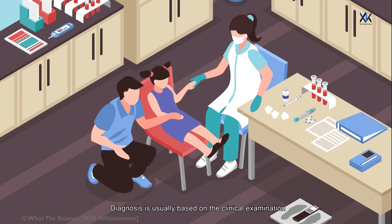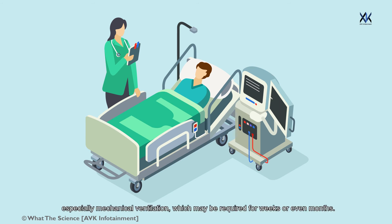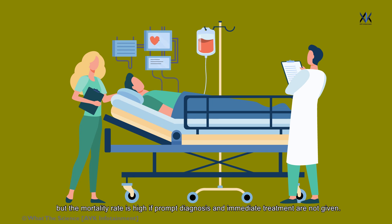Diagnosis is usually based on clinical examination followed by laboratory confirmation. Once confirmed, antitoxin should be administered as soon as possible. Severe botulism cases require supportive treatment, especially mechanical ventilation, which may be required for weeks or even months. A vaccine against botulism exists, but it is rarely used as its effectiveness has not been fully evaluated and it has demonstrated negative side effects. The incidence of botulism is low, but the mortality rate is high if prompt diagnosis and immediate treatment are not given.